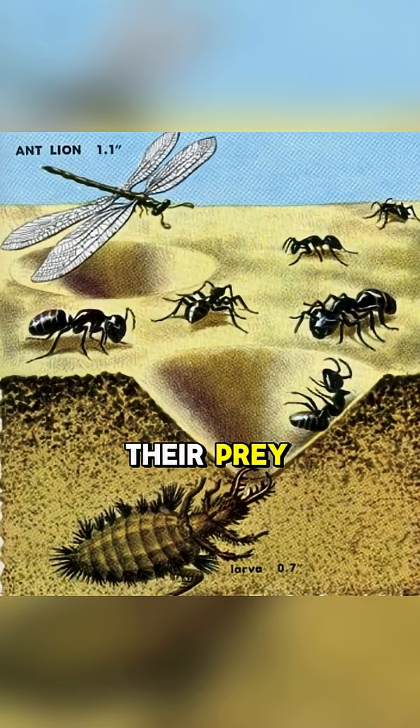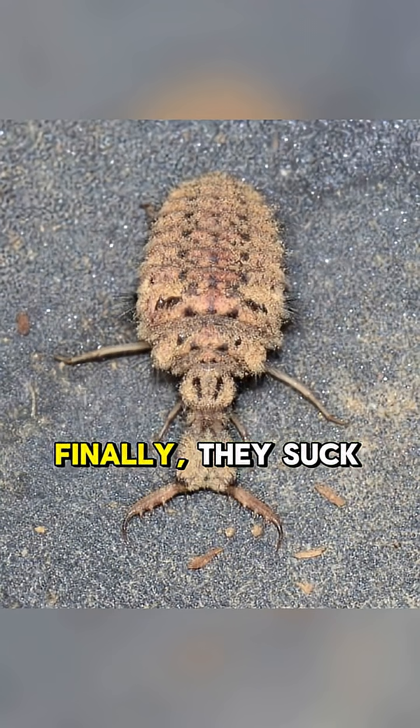Once they have their prey, they use their sticky saliva to coat the insides of the pit and then flick sand over it to seal their fate. Finally, they suck the fluids out of their trapped prey and the cycle continues.